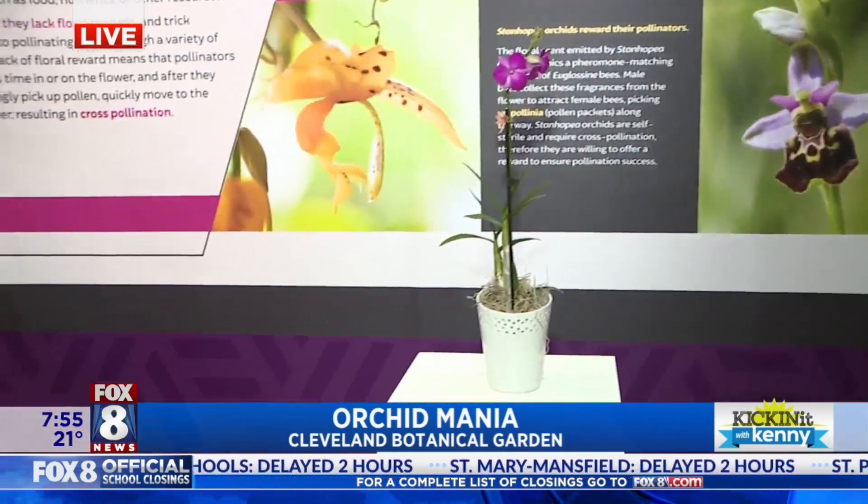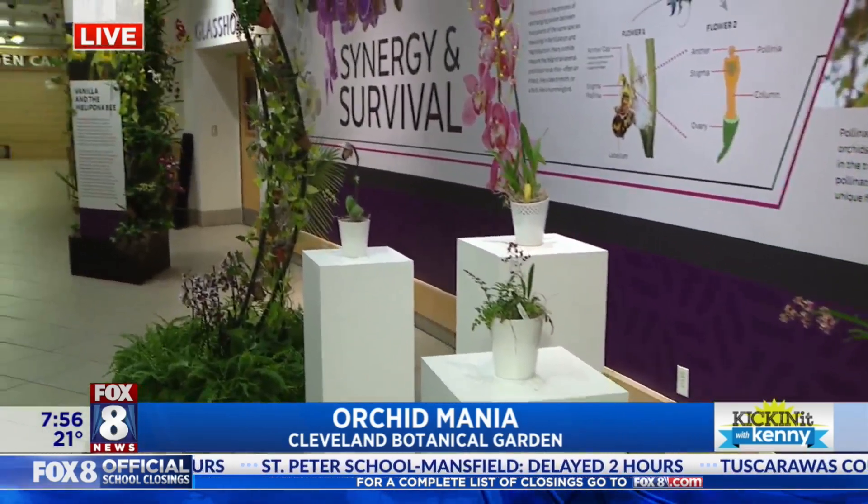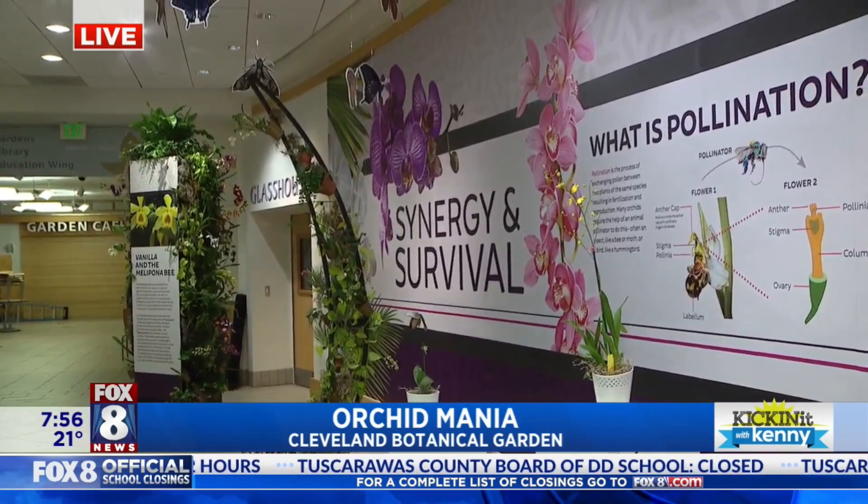Pollinating — that's one of the big themes. You're teaching everybody how the different types — from bees to butterflies to moths — pollinate.